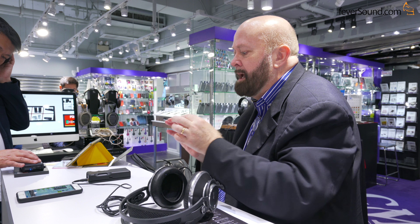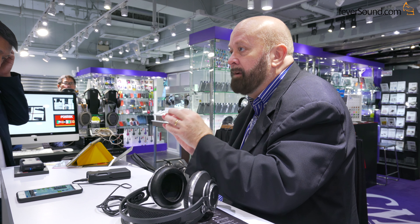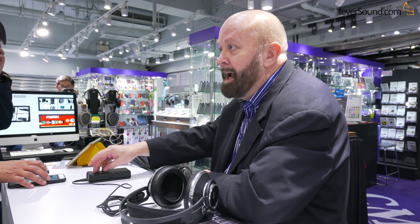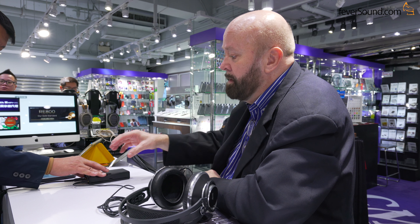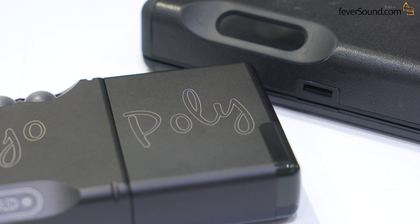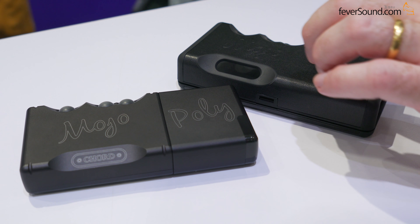We don't use standard DAC chips — we actually construct our DACs using very advanced technology. Mojo has about 500 times the digital processing that a normal DAC would have, and reconstructs the digital waveform much more in an analog way. By marrying that with a very advanced playback system, it's a very advanced product overall, so there's no intention or need to produce a Mojo Mark 2 — it's not even on our plans.